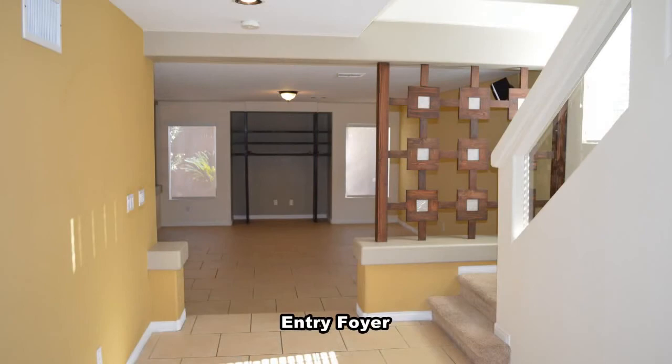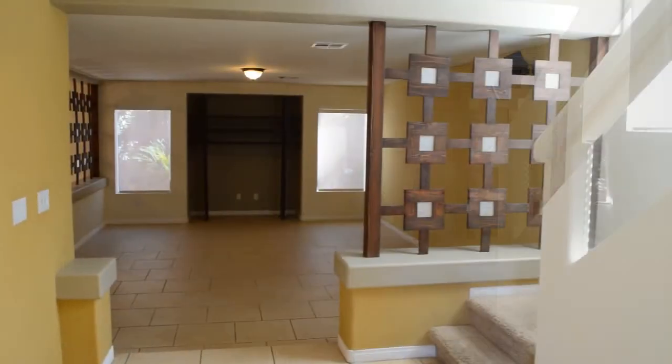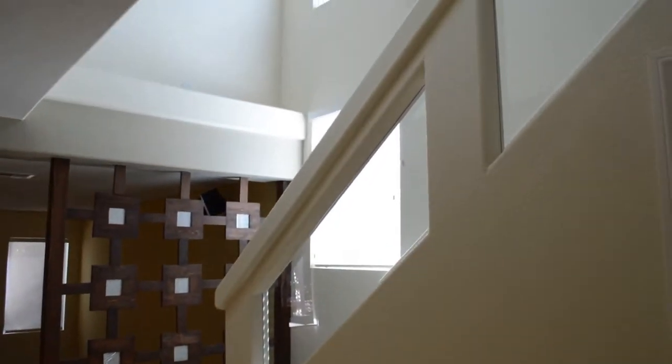The home offers an open floor plan with tile floors downstairs and plush carpeting upstairs. The home is nicely painted and has window coverings throughout.